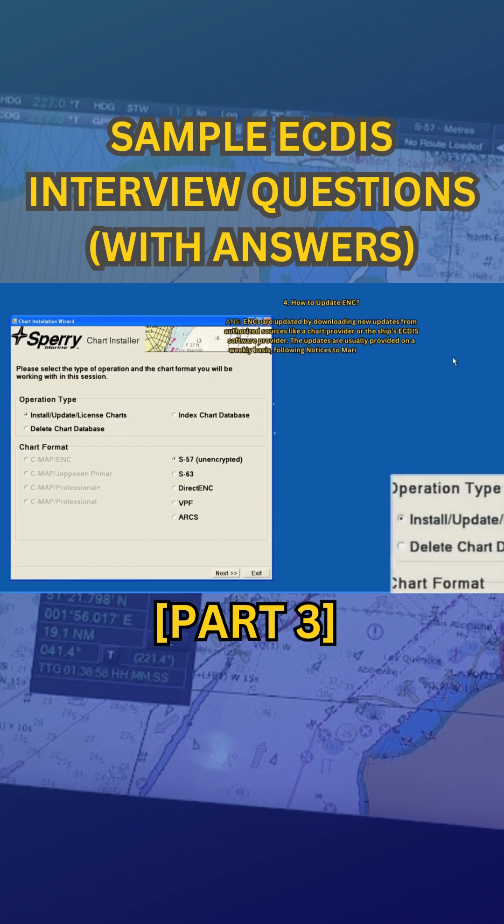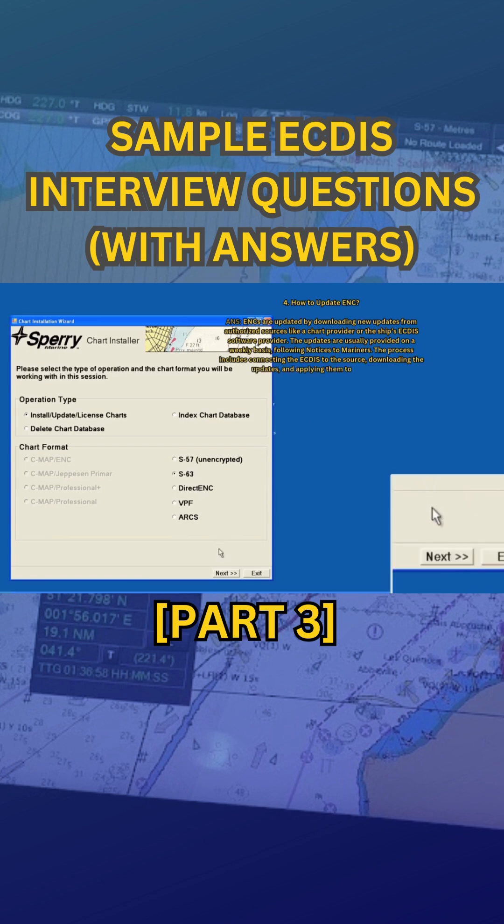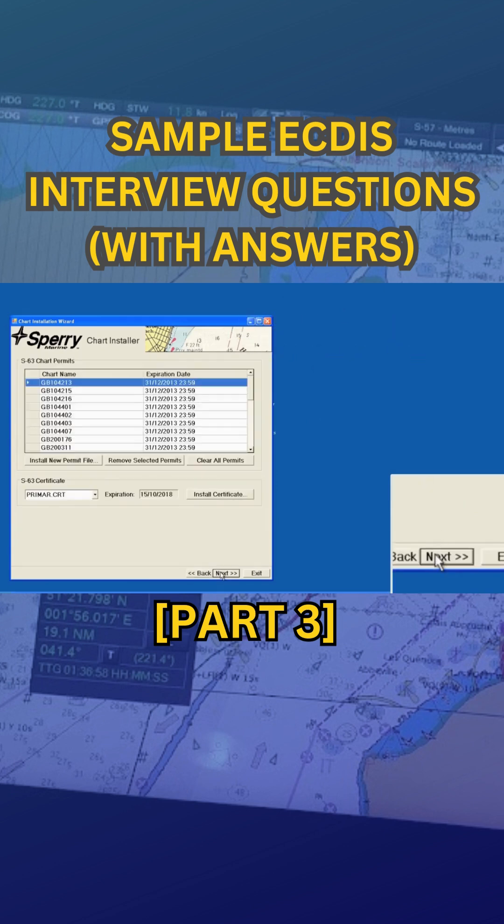On a weekly basis, following Notices to Mariners, the process includes connecting the ECDIS to the source, downloading the updates, and applying them to the system.